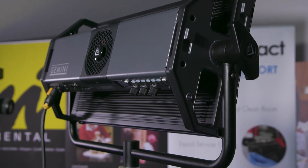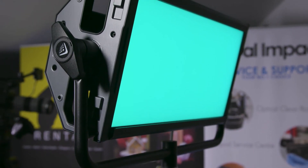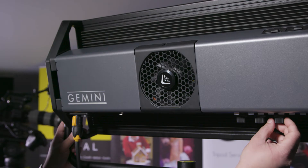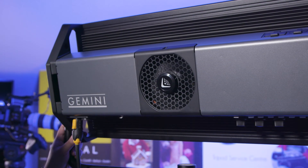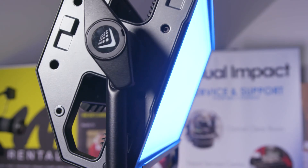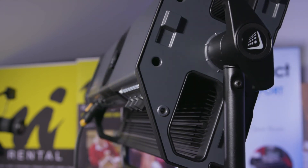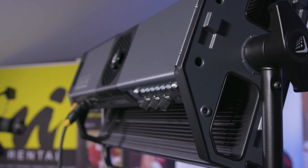The Gemini consumes less power than some of the competitor products and draws around about 325 watts, making it much more energy efficient and allowing users to power it from heavy-duty Cine batteries. Despite its rugged construction, it weighs in at just over 10 kilograms, making the Gemini lighter than the Arri Sky panel equivalent.